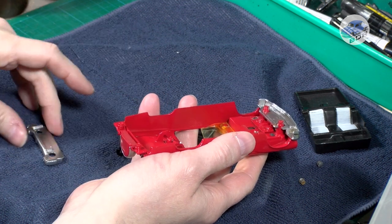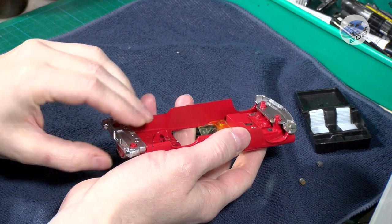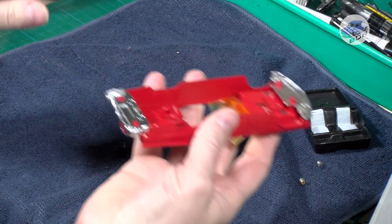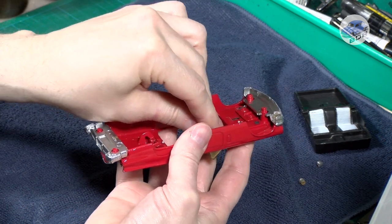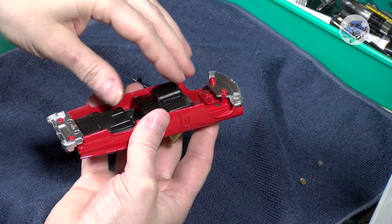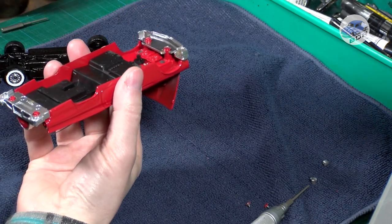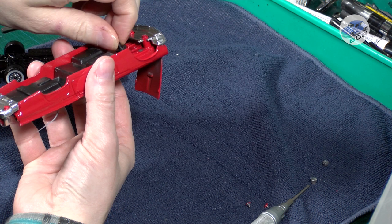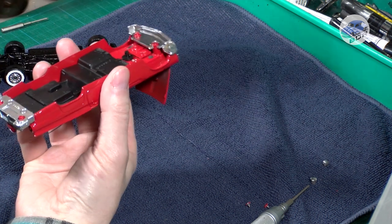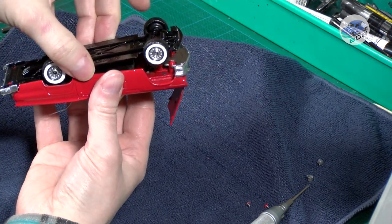The front and the rear bumper with the spare wheel, which is thus held loosely in place, and finally the interior. Now we can close the model up. The bottom plate snaps over the rear rivets and is fastened with the two screws in the front rivets.